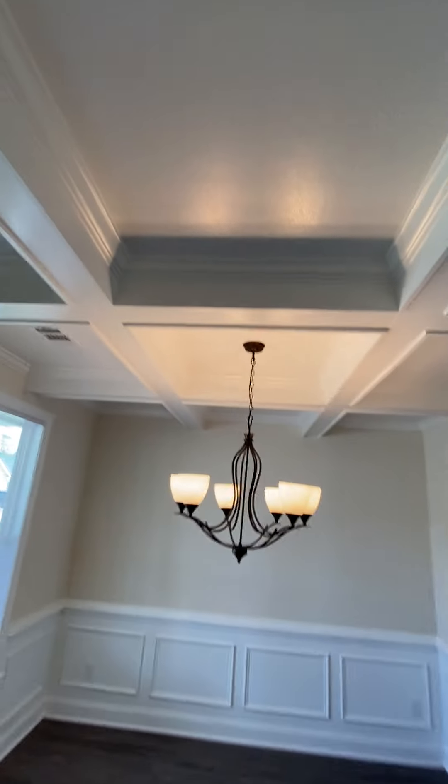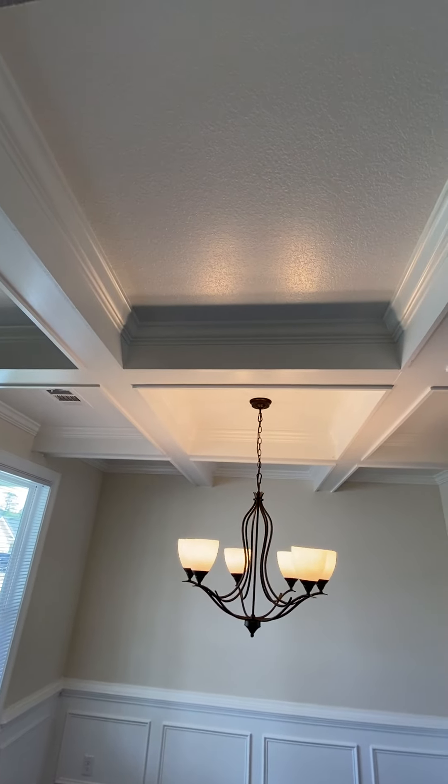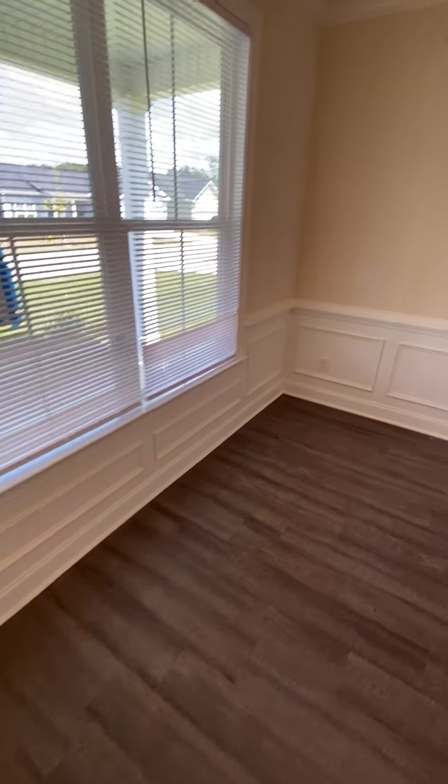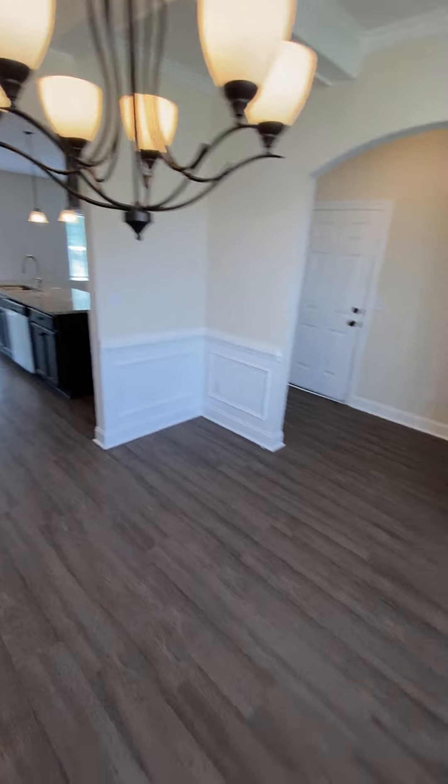Cool chandelier. Got your coffered ceilings — nice treatment. Got wainscoting around the bottom, halfway down or a fourth of the way up. Pretty big space, probably 12 by 12 in here.